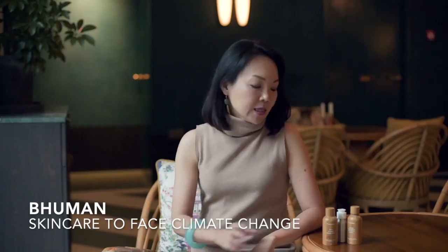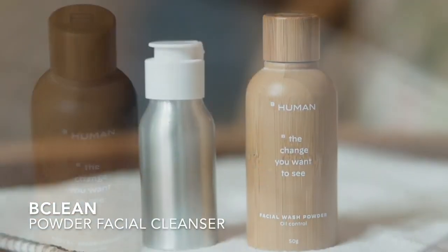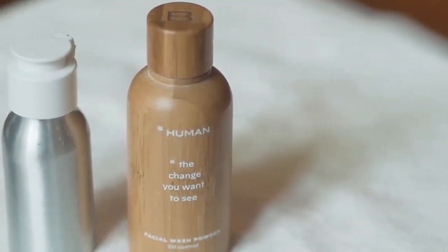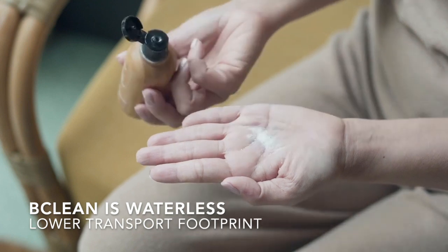We decided to create BeClean, a 100% plant-based cleanser that gently dissolves oils and unclogs pores. It is a powder-based cleanser, which means a lower transport footprint.